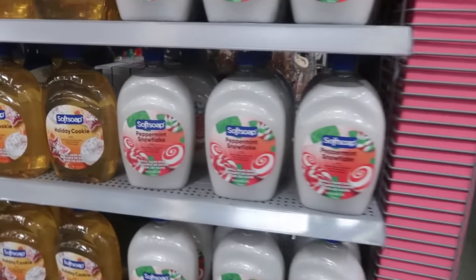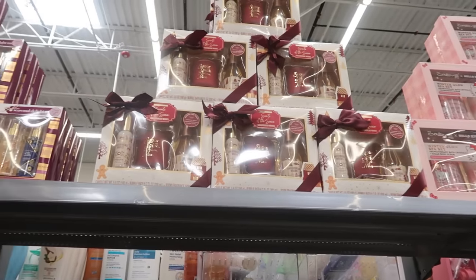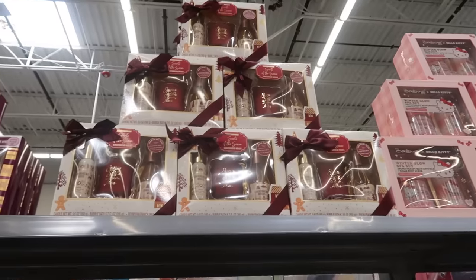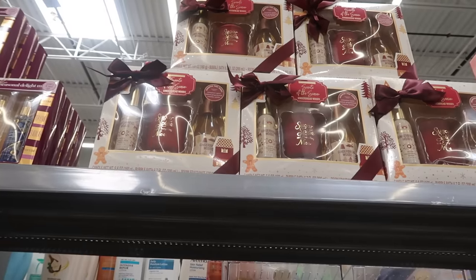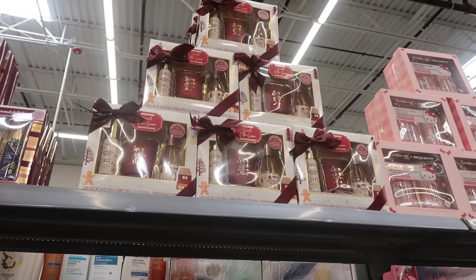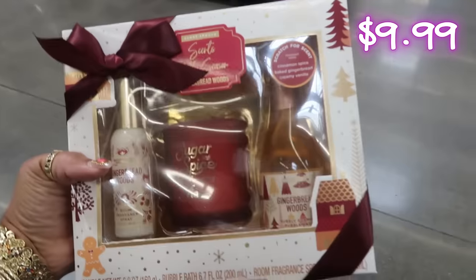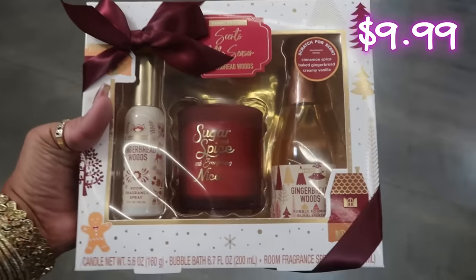$5.97 for the Softsoap peppermint snowflake and holiday cookie — these are the refills. And it's sitting way up there, and I want one — it is 'Gingerbread Woods.' What do you get with it? A room fragrance spray, a candle, and some bubble bath. We're getting one of those! Okay, so this is Scent Theory — cinnamon spice, baked gingerbread, creamy vanilla — those are the notes. I wanted that sugar and spice!